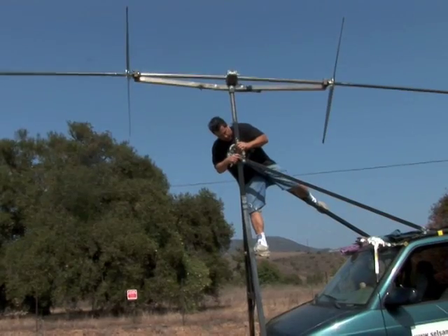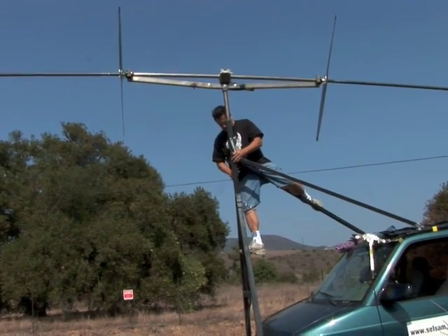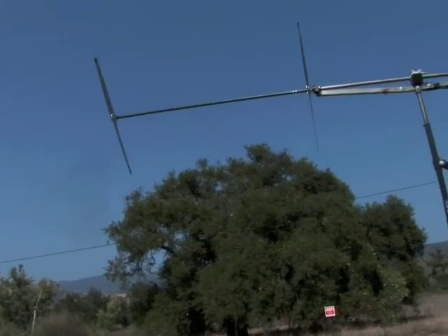You know what? We need to hook up the batteries to the 36-volt with three batteries. Three batteries. We're almost ready!